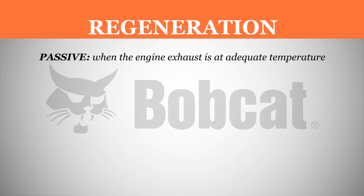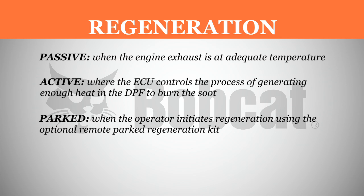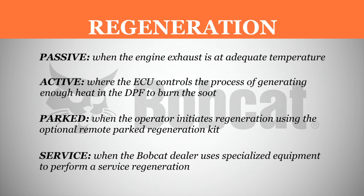Passive, when the engine exhaust is at adequate temperature. Active, where the engine control unit, or ECU, controls the process of generating enough heat in the DPF to burn the soot. Parked, when the operator initiates regeneration using the optional remote parked regeneration kit. And service, when the Bobcat dealer uses specialized equipment to perform a service regeneration.